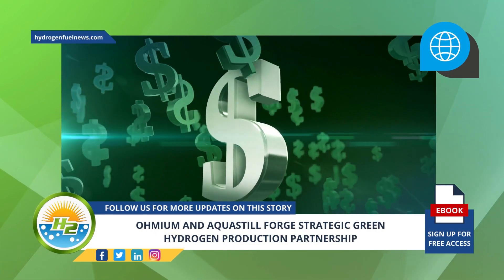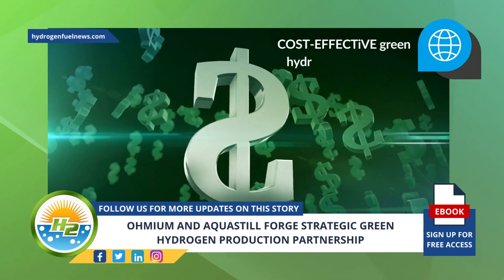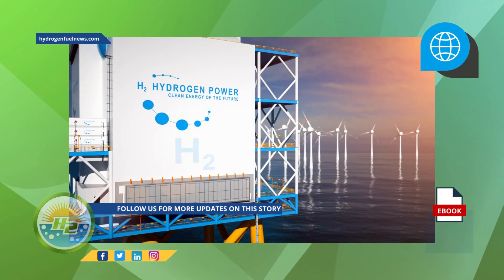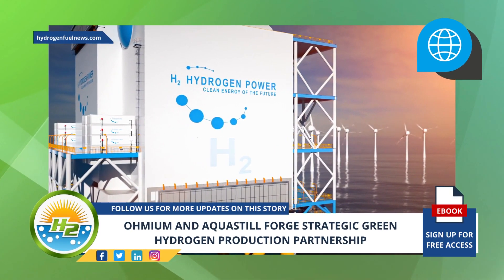The collaboration will also facilitate new applications for cost-effective green hydrogen production. This includes enabling green hydrogen production at source by co-locating PEM electrolyzers with offshore wind turbine farms.